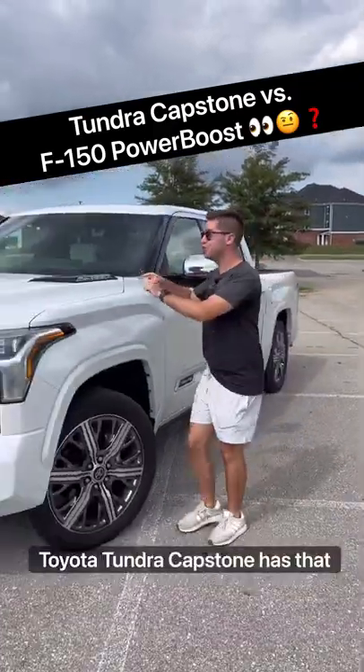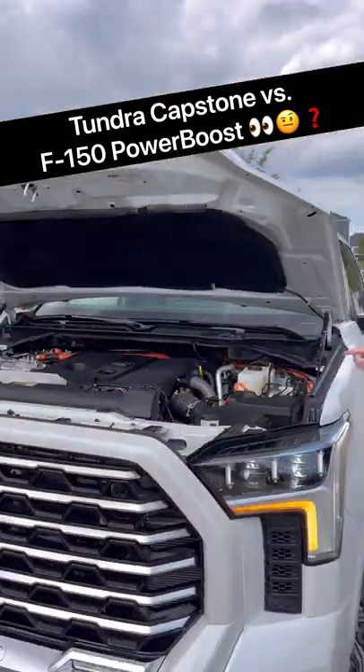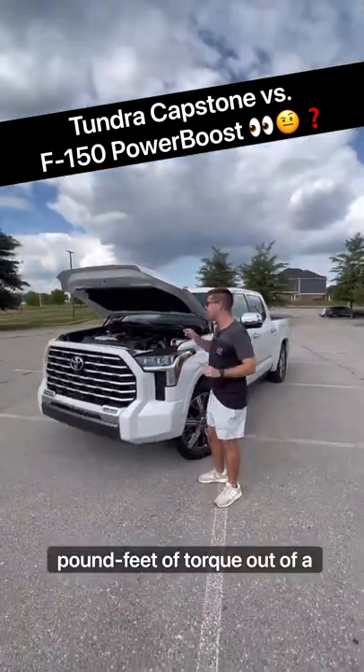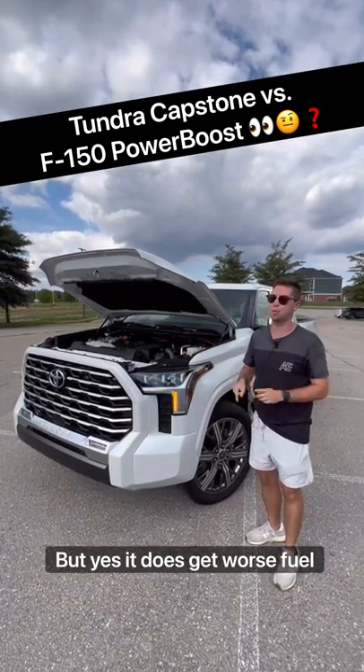Here are five things that this Toyota Tundra Capstone has that your F-150 doesn't. Reason one: this i-Force Max hybrid powertrain. It has 437 horsepower and 583 pound-feet of torque out of a 3.5-liter twin-turbo V6, which is more power than the Power Boost F-150 — but yes, it does get worse fuel economy.